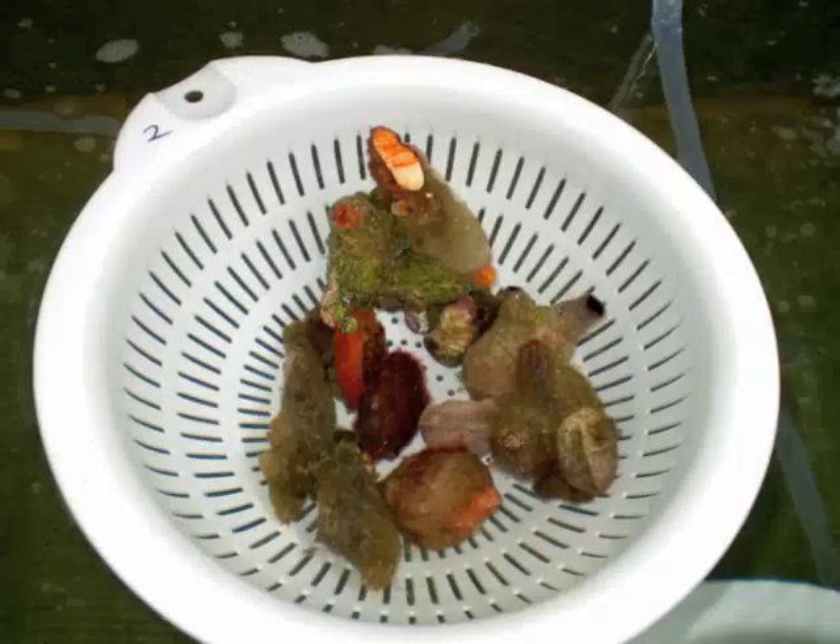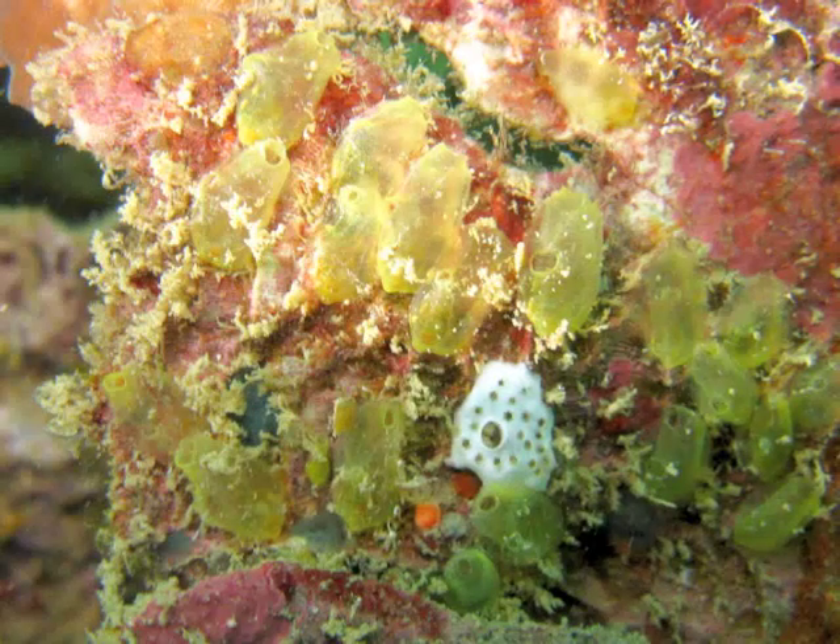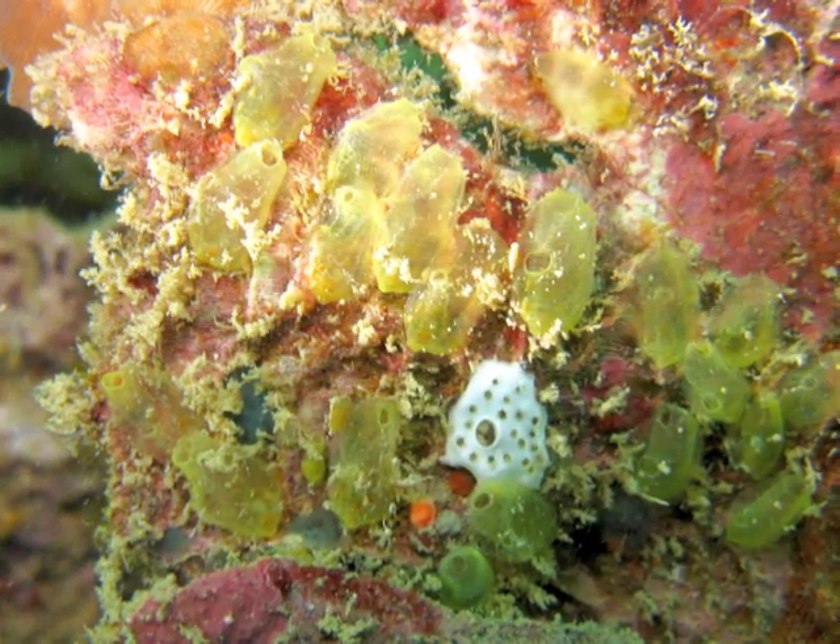Tunicates filter seawater through their bodies. They are known as sea squirts because when they are lifted out of the water, they contract and squirt the water out.